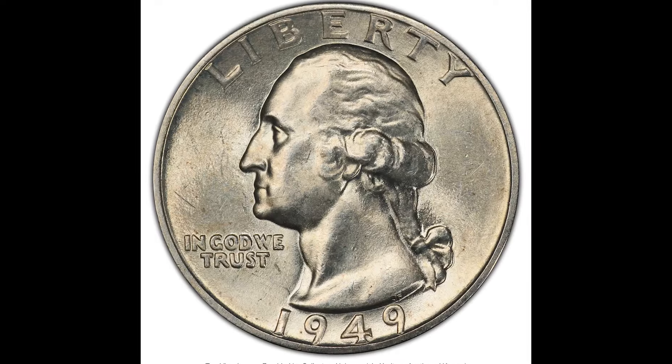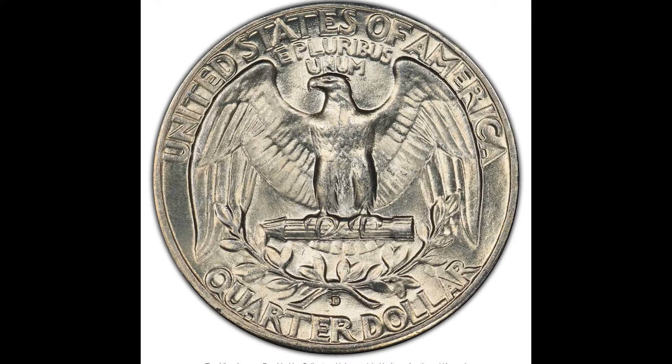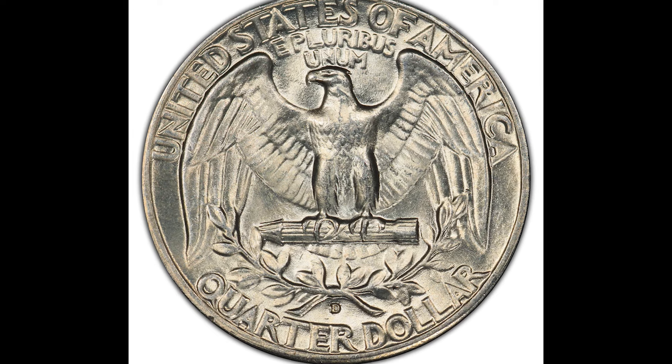Let's hop right into it. Before we get started, do you have any coins you're looking through? Leave a comment down below letting us know what you have. All right, let's get started.